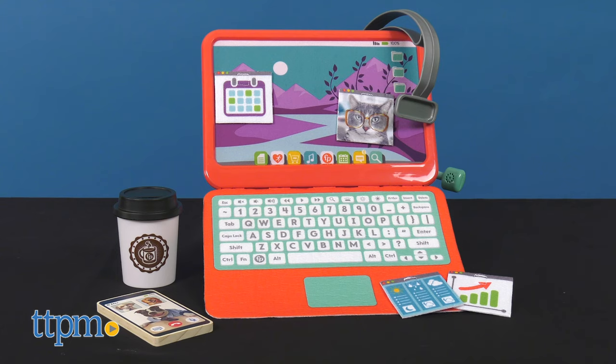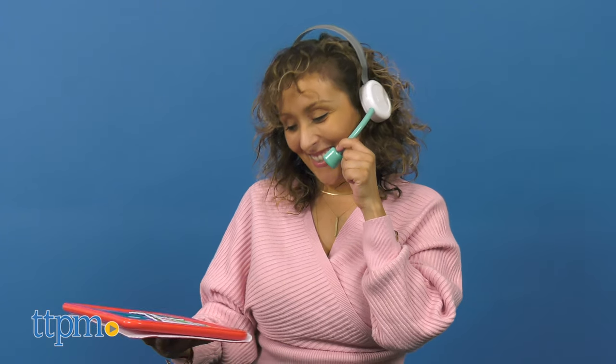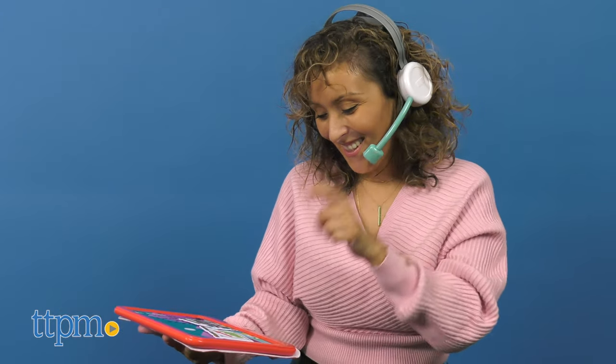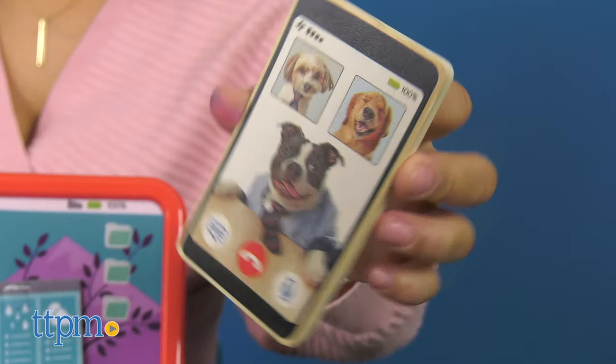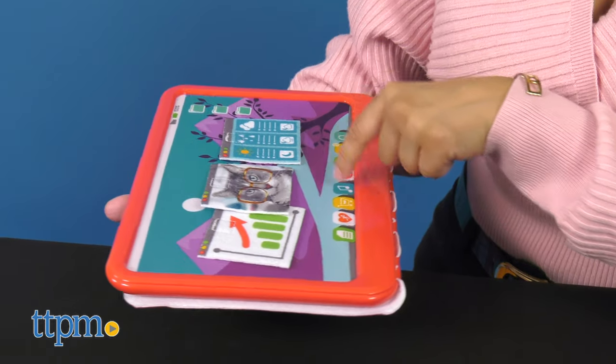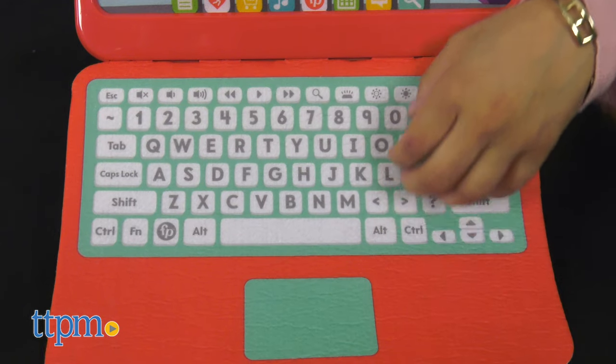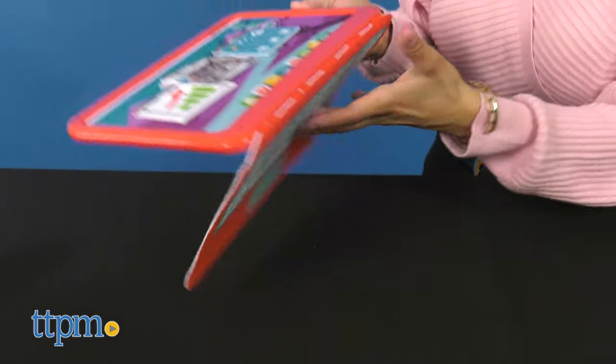Now here we have the Work From Home Office Playset and the Smart Stages Piggy Bank. Allow your little mini-me to dream big as the boss of their own empire, or imagine that they're working just like mom or dad with the Work From Home Office Set. This eight-piece pretend playset includes a pretend laptop with a fabric keyboard that can be folded back to turn the laptop into a tablet.